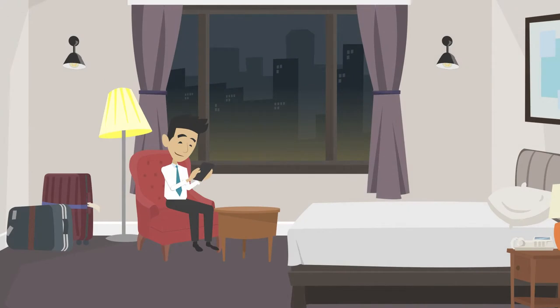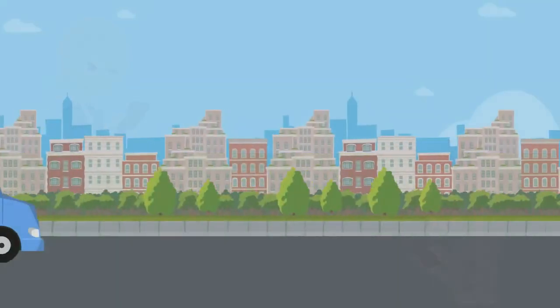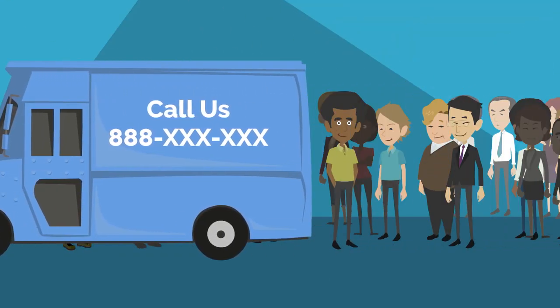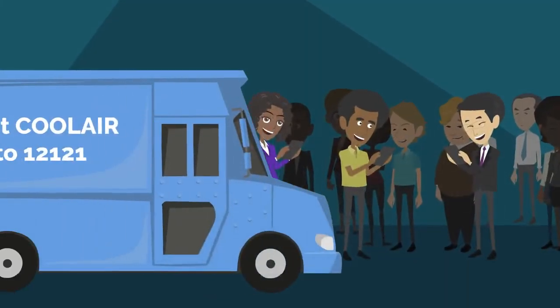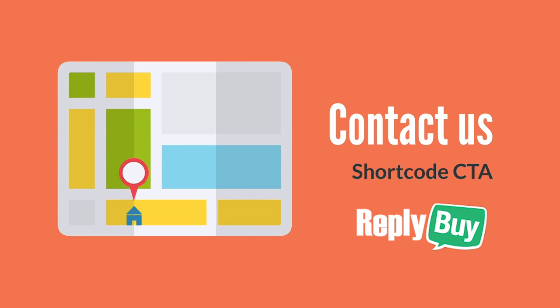Immediately after, your potential customers will text your CTA and you'll be able to communicate with them all through text. Simple. Fast. Convenient. So don't let these opportunities pass you by again — let your customers reach you the way they prefer. Contact us today about Shortcode CTA.